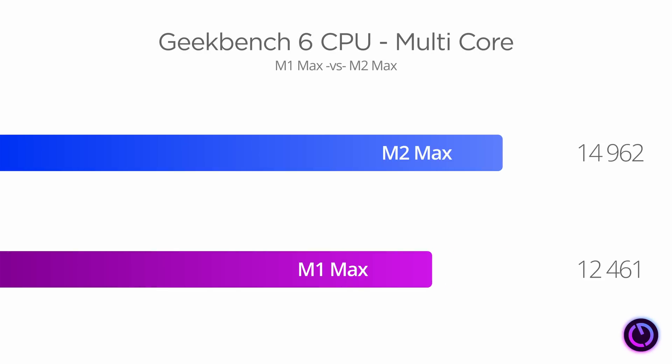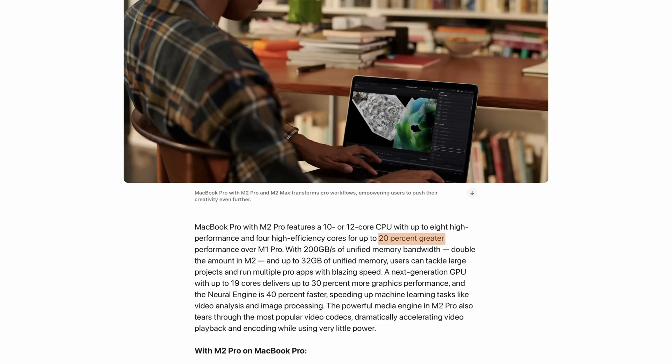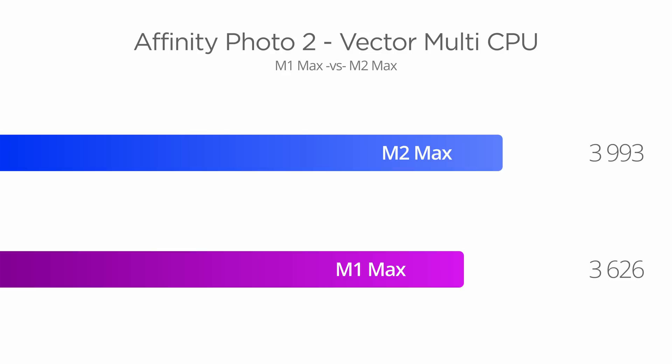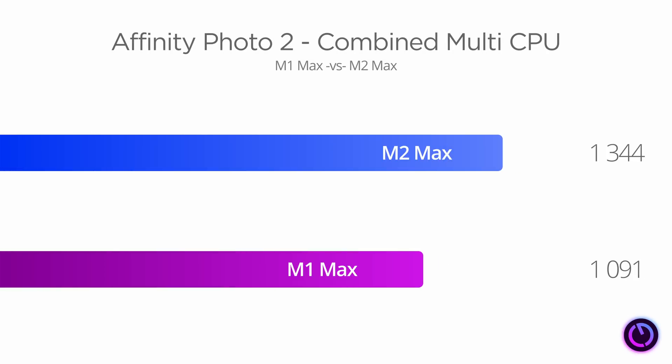Starting again with the benchmarks. In Geekbench 6, the multi-core CPU score for the M2 Max shows the benefit of higher clock speeds and those additional cores, even if they are only efficiency cores — we're seeing a 20.1% improvement over M1 Max. In Cinebench R23, the multi-core test is 19.9% improved. Apple said M2 Max offers 20% better CPU performance than M1 Max, and that's exactly what we're getting. In Affinity Photo 2, multi-CPU performance for vectors is 10.1% better, raster graphics is 14.2% improved, and the overall combined multi-CPU score shows a 23.2% uplift.